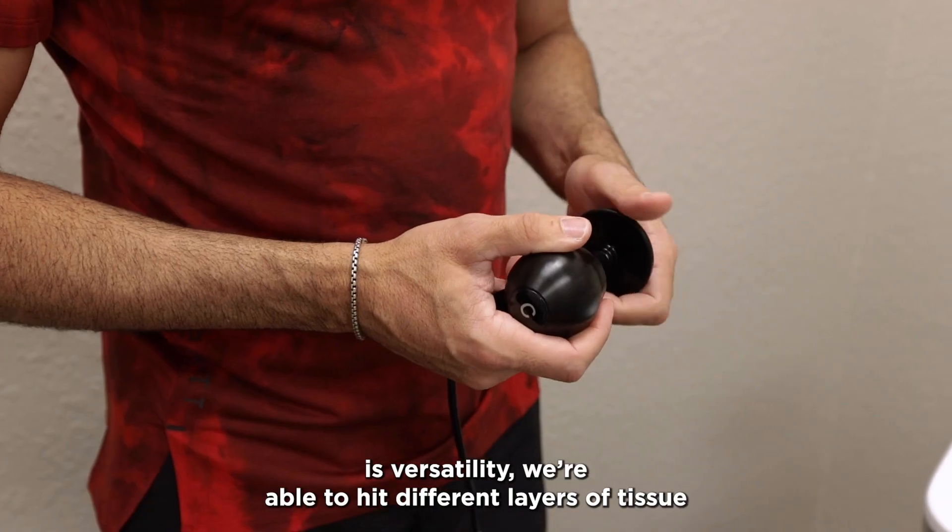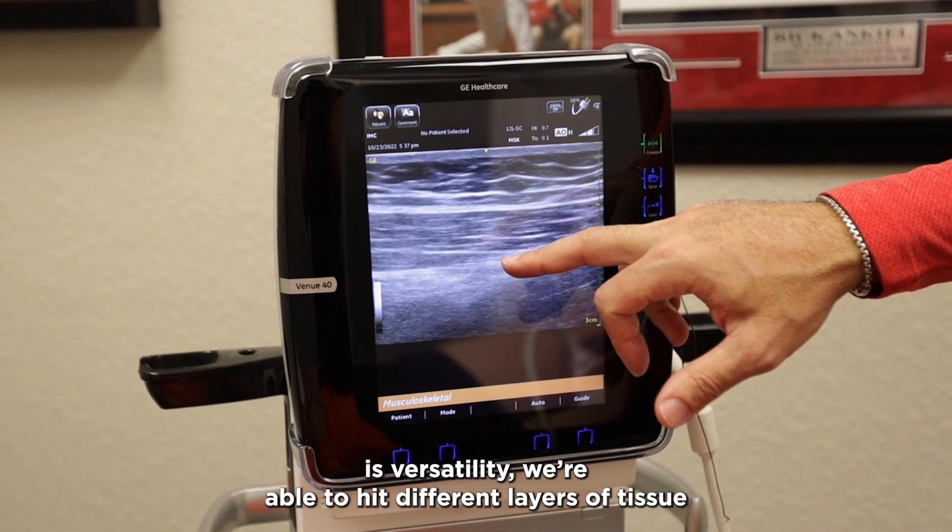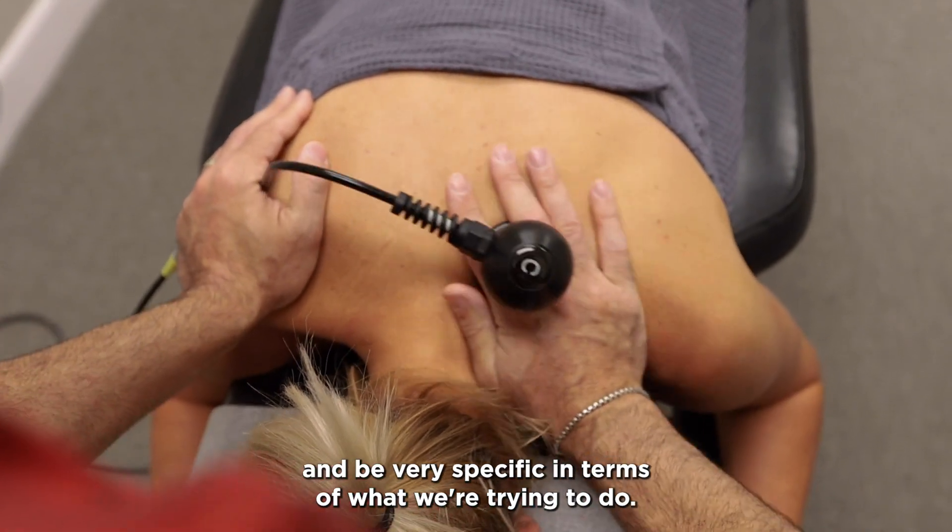What I love about the technology is versatility. We're able to hit different layers of tissue and be very specific in terms of what we're trying to do.